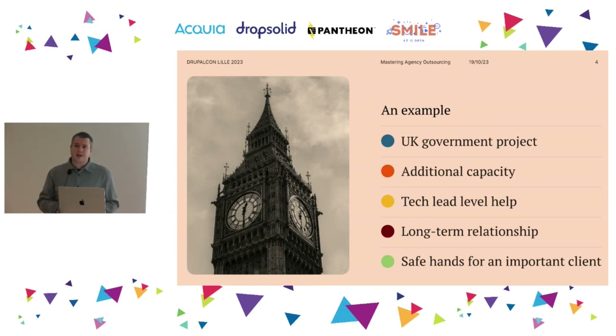The case study we're going to talk about was a British Central Government project. There was a leading agency in London — let's call them Agency X — and they requested our help. They'd previously used freelancers with very variable quality: with some they were not happy at all, with others just okay-ish. They also had issues with freelancer availability, because sometimes people working for themselves take on too much work they can't handle. And this was not a project that leading agency could afford to fail — it was for one of their biggest and most important clients from central government.